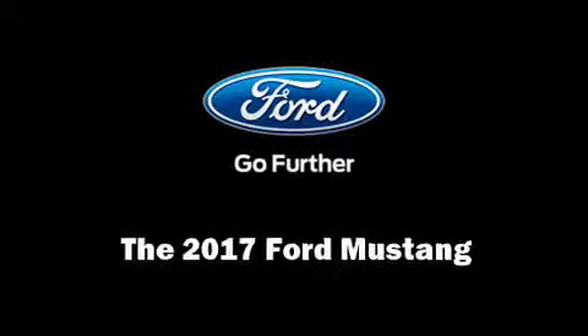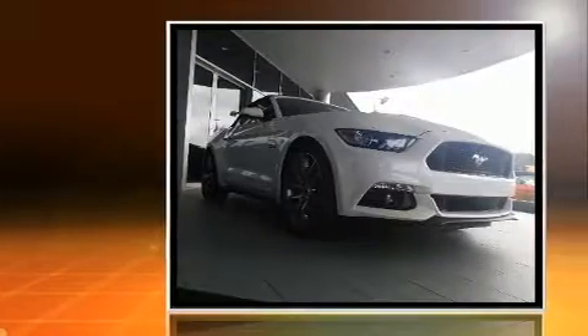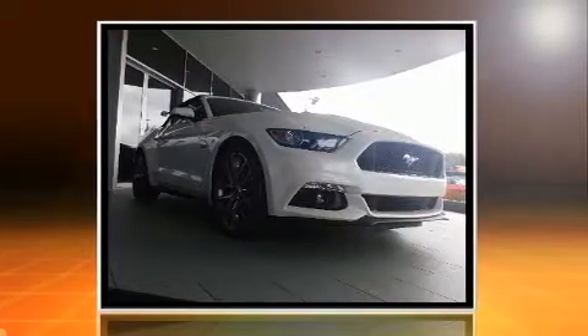Get excited about the 2017 Ford Mustang. This two-door, four-passenger convertible will allow you to take command of the road with confidence.